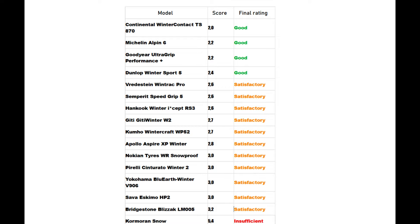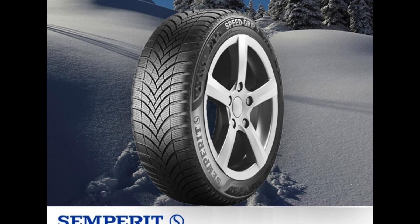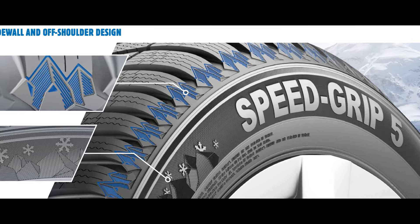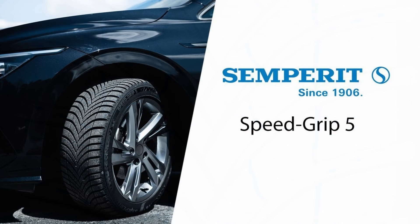It is also worth mentioning the Semperit Speed Grip 5, which did not make it onto the podium but scored very well considering it is in the economy class, making it a smart choice for budget-conscious consumers. This tire offers excellent longevity, making it a long-term investment, and provides quite strong grip through its special snow hooks and sipes, which decrease braking distances and ensure reliable traction on snow. The directional tread pattern featuring numerous grooves efficiently disperses water, while sturdy sidewalls contribute to stability on dry roads.